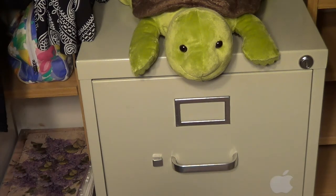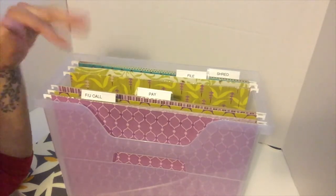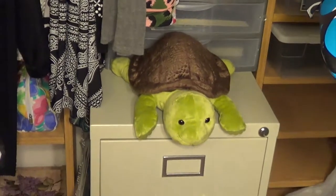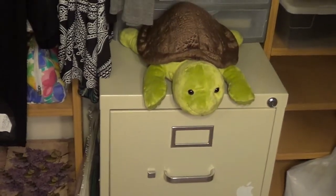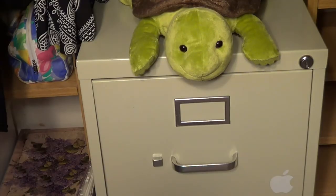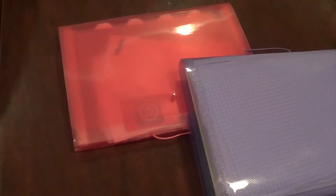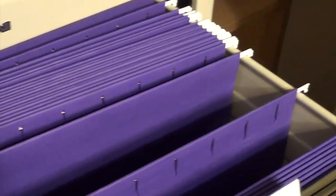Hey everyone, thank you for tuning in today. I'm going to talk about my long-term storage. I did a video before on my mail storage, which is like whenever I'm receiving something I'll file it temporarily until I decide I'm going to keep it long term. I have this file cabinet here in my closet — it's a two-drawer unit. I was using accordion-style folders to keep every category together, but it just wasn't working — I'd have to take the whole folder out and dig through it. So I've switched to hanging file folders, which I really like.